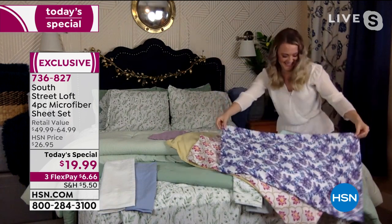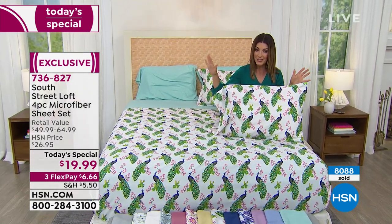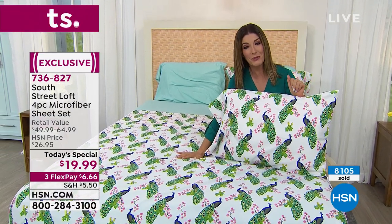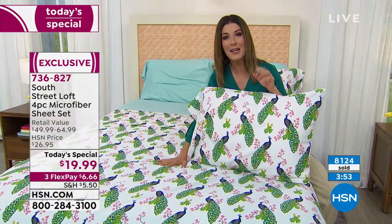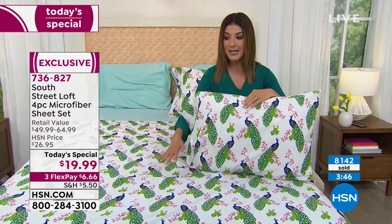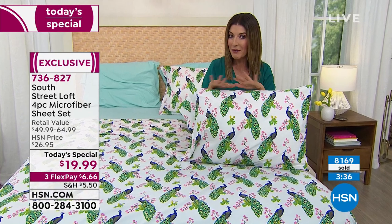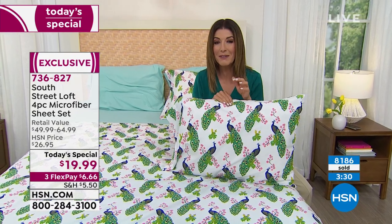We've got four-piece sheet sets for less than $20, and 8,000 of you have already placed your order. There's probably not a chance these make it through the rest of the day, so beat the early bird shoppers — place your order before you go to bed tonight. Right now we still have all the colors and all the sizes, but that might not be the case a little bit later. Go to hsn.com — you'll see Today's Special right on the home page.